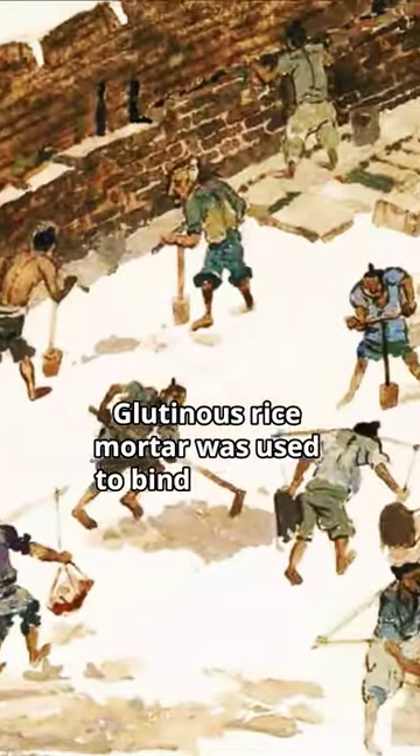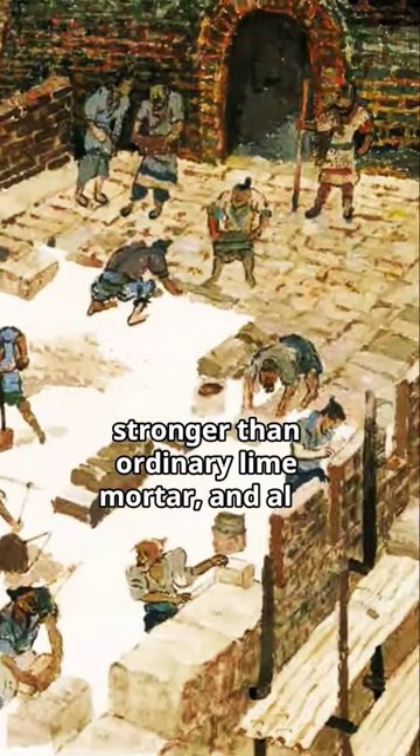Glutinous rice mortar was used to bind the Great Wall bricks, which is much stronger than ordinary lime mortar, and also water-resistant.